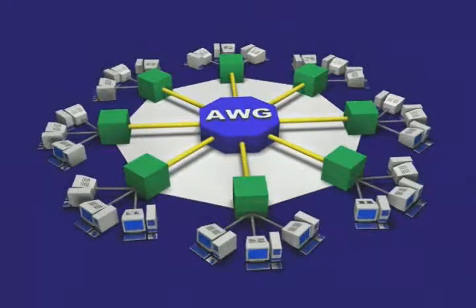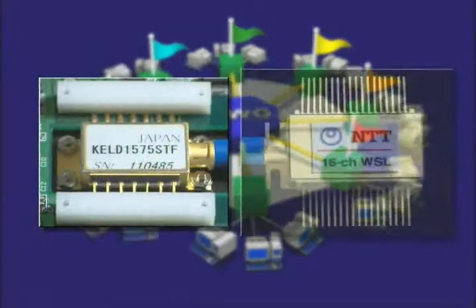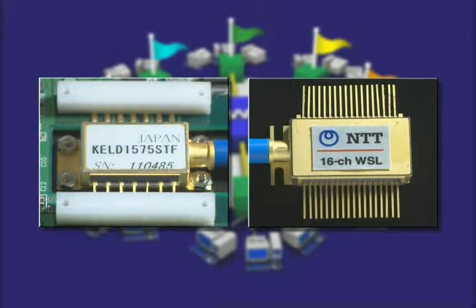In this network, if a wavelength is allocated to every destination, ultra-high speed routing can be achieved by replacing a packet switch with just one AWG. This will make it easy to construct a new generation of WDM systems that are both protocol and bitrate free. In the future, further advances in optical semiconductor technologies should lead to photonic networks that have even greater speeds, higher capacities, and increased flexibility.